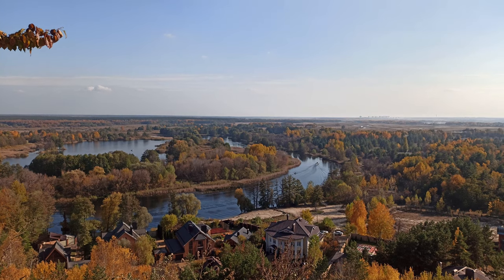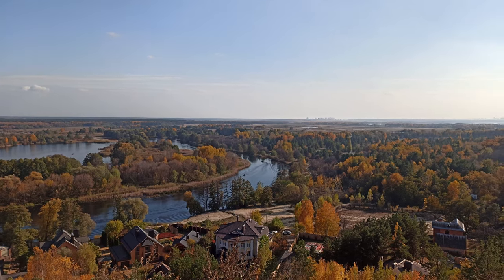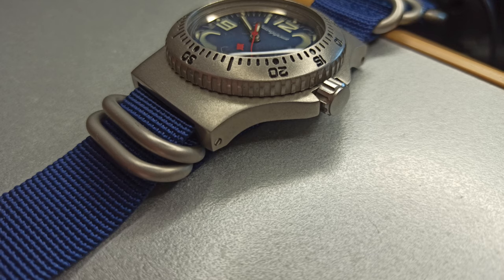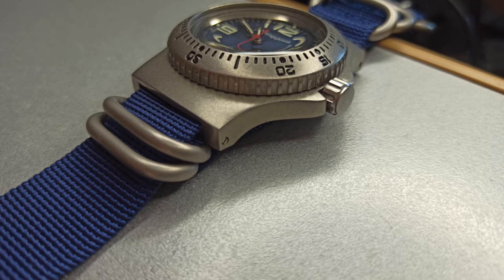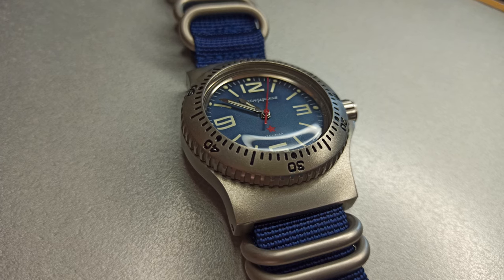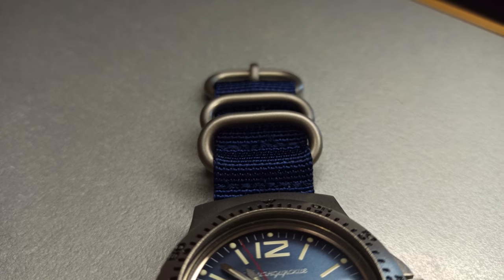Hi, I'm Alex Serbianke and today I'm going to show you the Vostok Commandirsky 280681 watch. The watch is made in the Russian city of Chistepel, located in Tatarstan. This Commandirsky was produced at the famous Russian watch factory Vostok, which has been producing great mechanical watches since 1943.